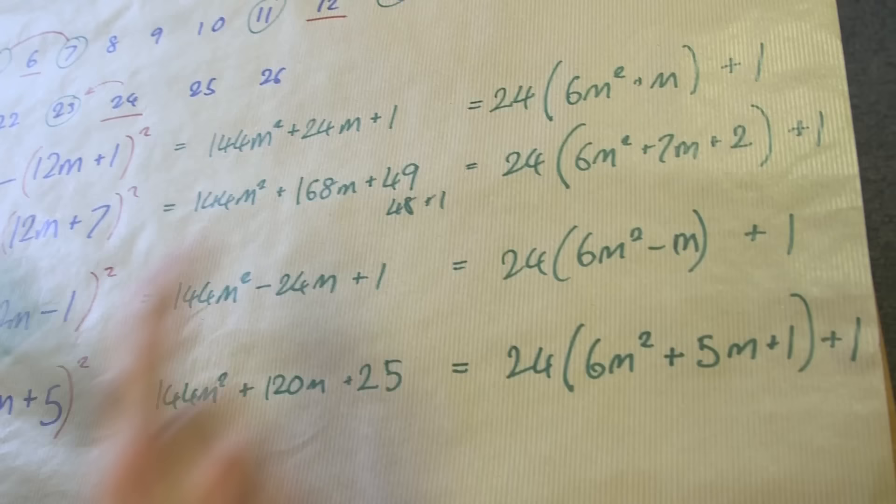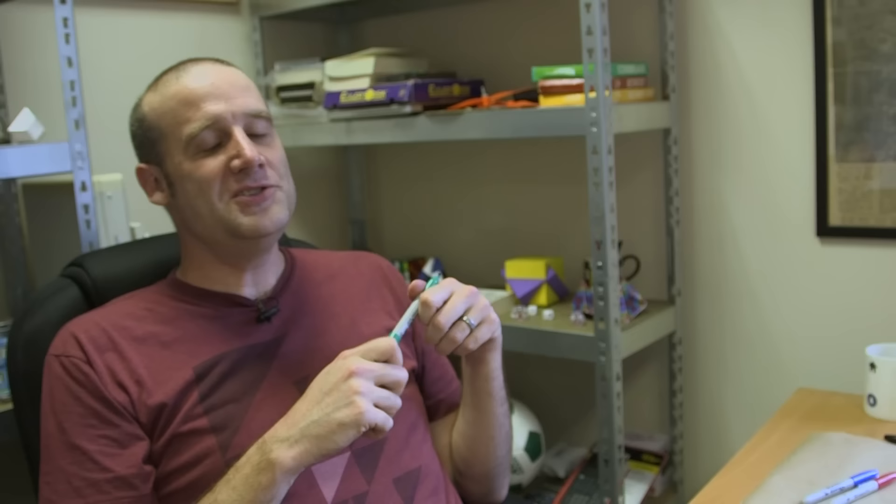It's a slightly clever exhaustive proof where I put primes into categories and dealt with the categories one at a time. I was so pleased when I got to the end — I knew it had something to do with being one more or less than a multiple of six, I did some algebra, I worked it out. Then I showed some friends, and one of them said, 'Why didn't you do it the easy way?'